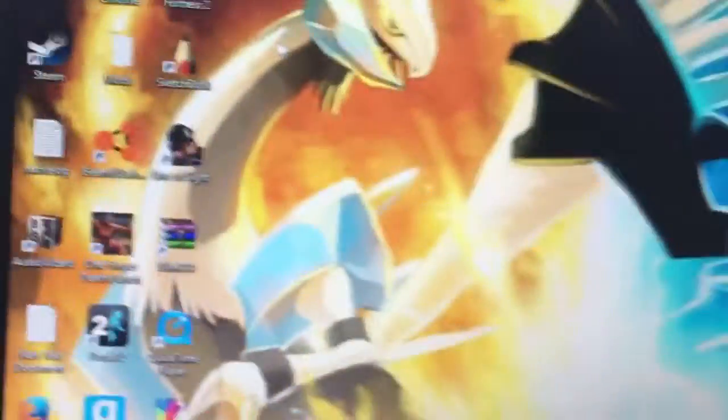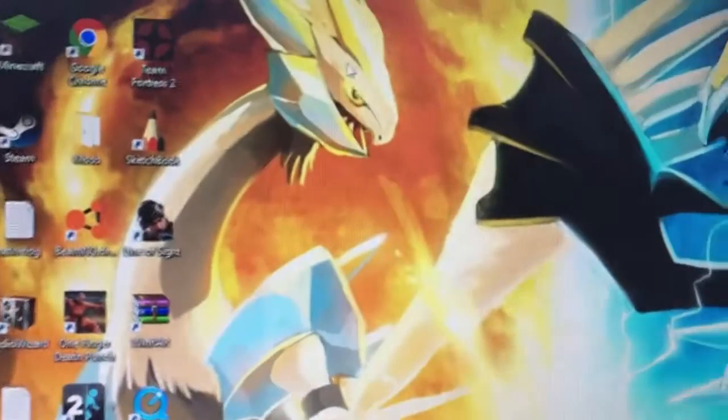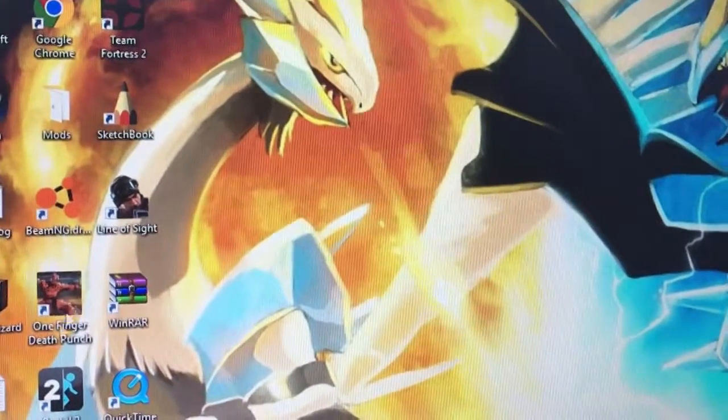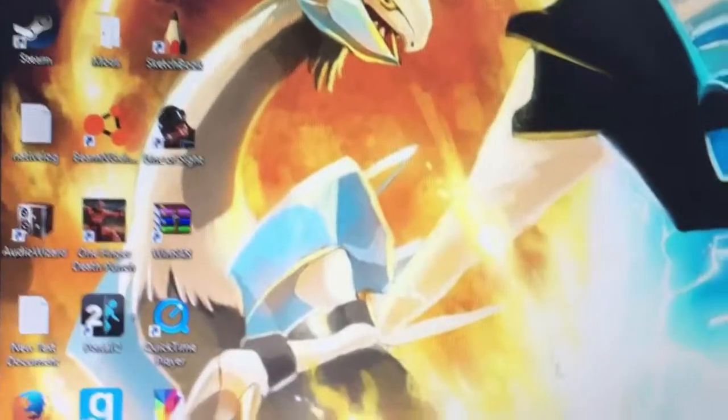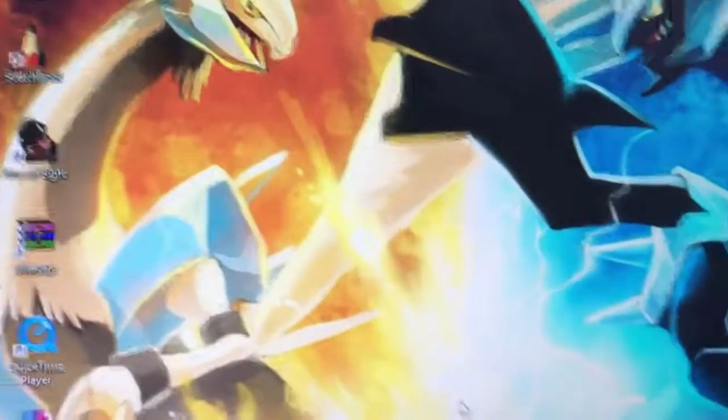That's pretty much my setup here, hope you guys enjoy. Take a look — those are all my games and stuff. I have more on Steam too, but if you want to see me playing these games just leave a comment below. I will see you dudes in the next video — peace!